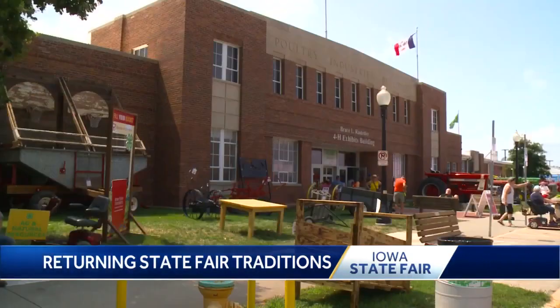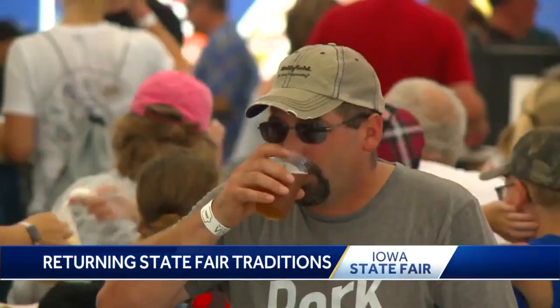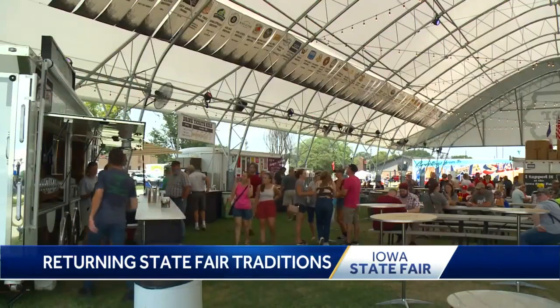Not far from the new 4-H building, many are finding the new craft beer tent is the hot spot to cool off. How many beers on tap here? We have 86 beers on tap. We'll go through 168 different beers throughout the fairgrounds.